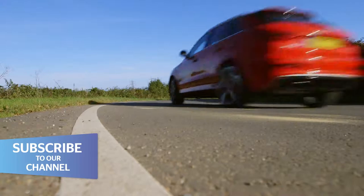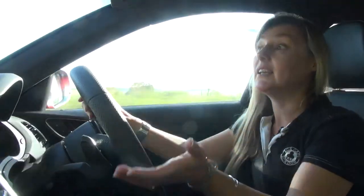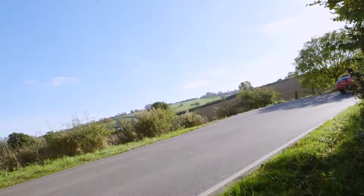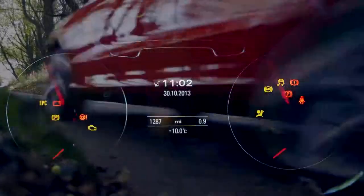Floor the throttle and the massive turbocharger gives the RS Q3 a gigantic kick up the backside, meaning it'll blast past 60 miles an hour in just over five seconds — almost as fast as a Porsche 911. More importantly, it's got 420 pound-feet of torque, and that's available from just 1500 RPM.